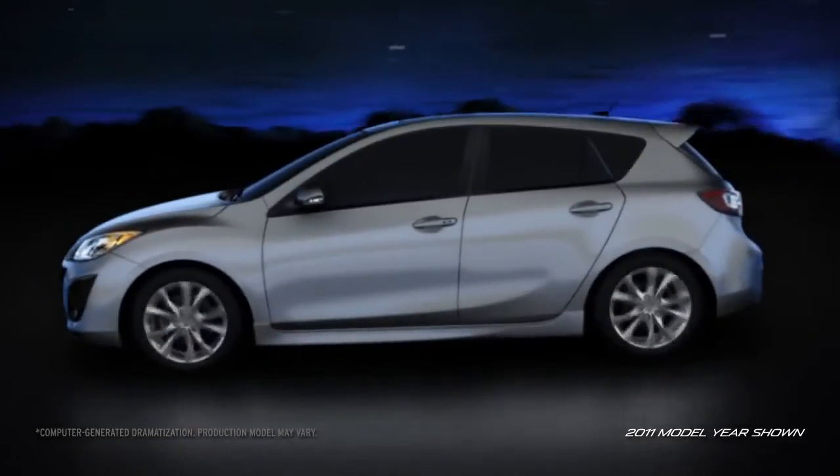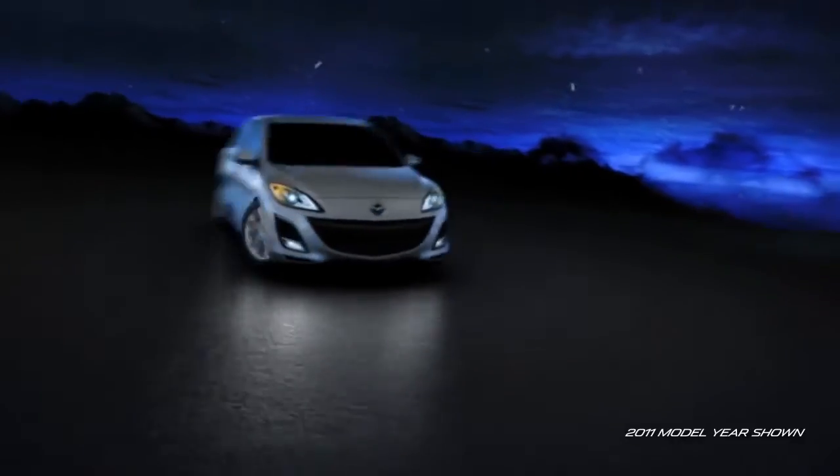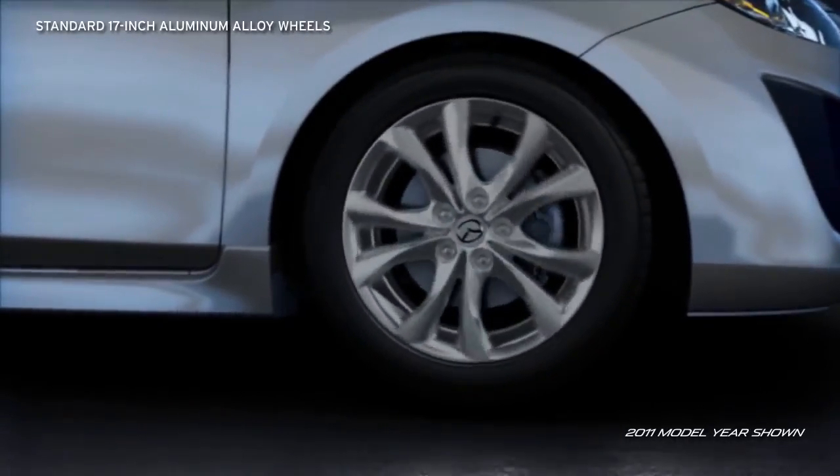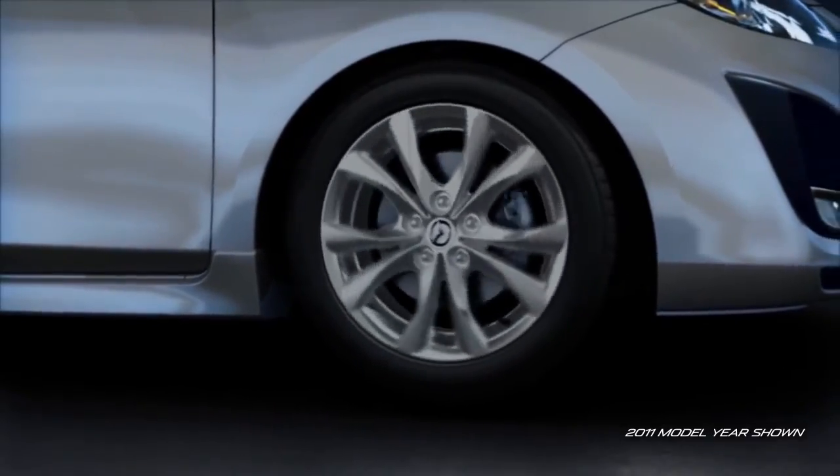As hard-working as it is, the Mazda 3 5-door knows how to have fun, too. Its amazing road handling starts where the rubber meets the road. Standard 17-inch alloy wheels and low-profile all-season radial tires keep sidewall flex to a minimum to help enhance stability.